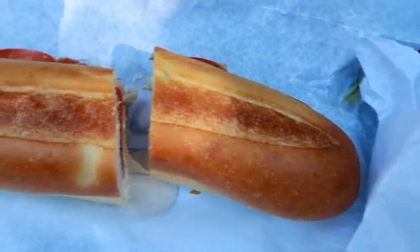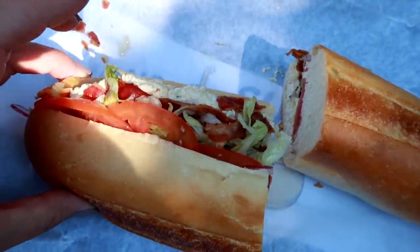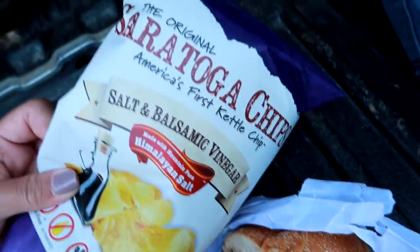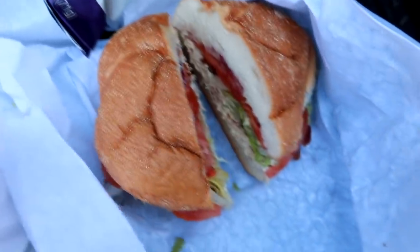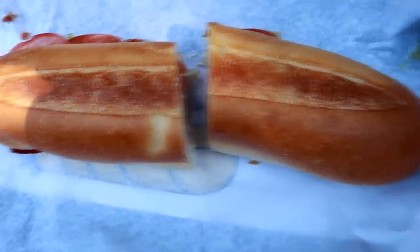It is Friday and I am at Matt's job where he is working today. I stopped by a local deli and got us chicken salad with lettuce, tomato, onion, and bacon. Matt has his on a plate and I'm having the same thing but on a hard roll. We are going to split some Saratoga salt and balsamic vinegar chips and have some drinks. I hope you guys enjoyed seeing our lunches for the week - thanks for watching and I will see you in the next one.